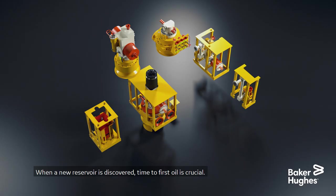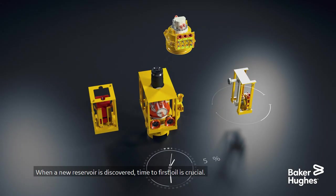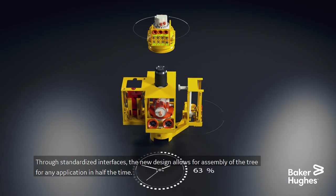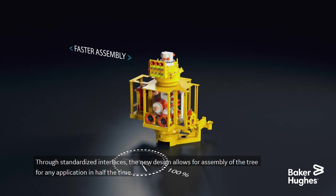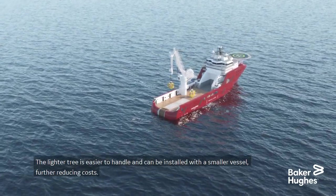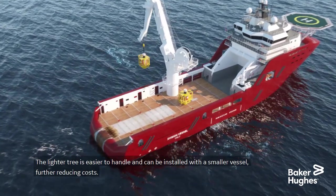When a new reservoir is discovered, time to first oil is crucial. Through standardized interfaces, the new design allows for assembly of the tree for any application in half the time. The lighter tree is easier to handle and can be installed with a smaller vessel, further reducing costs.